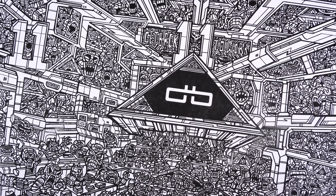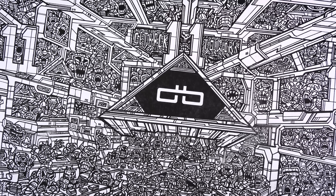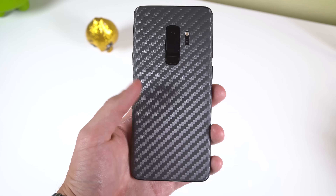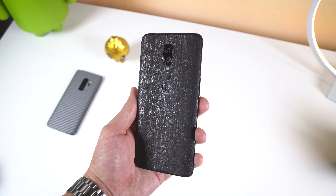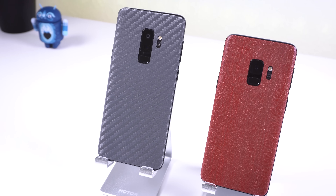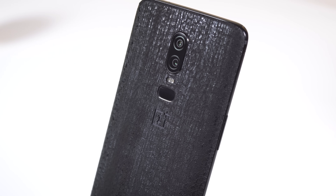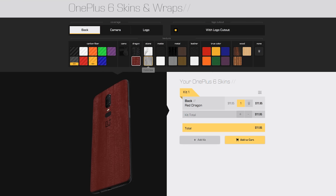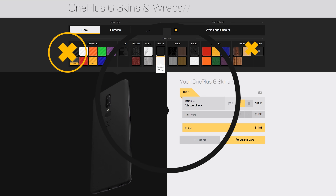Before I show you my favorite apps, I wanted to give a massive shout out to dbrand for sponsoring this video. Even though they are a sponsor, I do use their skins on every one of my devices, including the OnePlus 6, and I'm a huge fan of them. Not only do they give my phone a bit more grip, but they also provide it with a bit more personality. I'm currently using their Black Dragon skin, which I think looks amazing. They have plenty of textures to choose from for various devices, so if you want to get a skin for your smartphone, I'll drop a link down below.